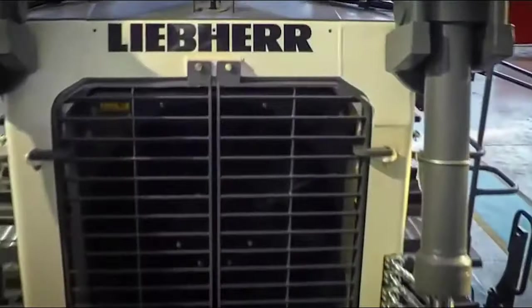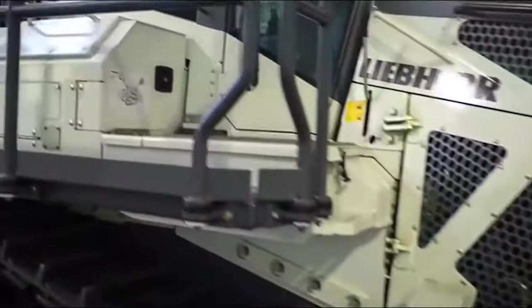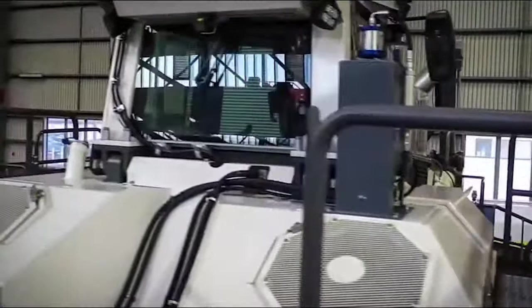This blade can handle the toughest of jobs, from pushing enormous boulders to delicately grading large areas of land. The blade on this bulldozer isn't just big — it's tough as nails. Thanks to its robust design and high-quality construction, it can take a beating and come back for more.